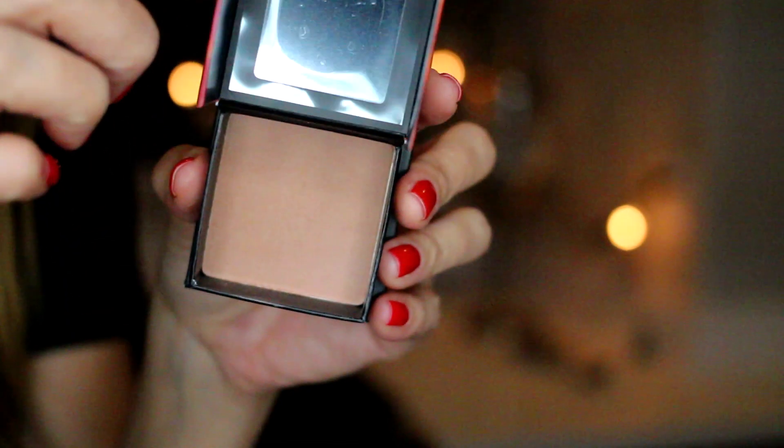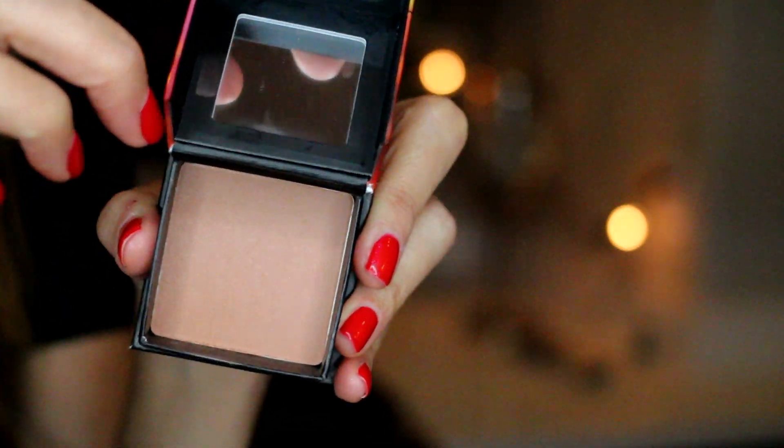I also got this blush from Benefit in the shade Dallas. It's almost like a bronzer-blush hybrid — kind of a brownish dusty rosy bronzy color, and it's going to be especially pretty in spring and summer for that bronzy look. I love the brushes these Benefit box blushes come with — they're really good, softer than the NARS Ita brush, and you can cut the contour with it.